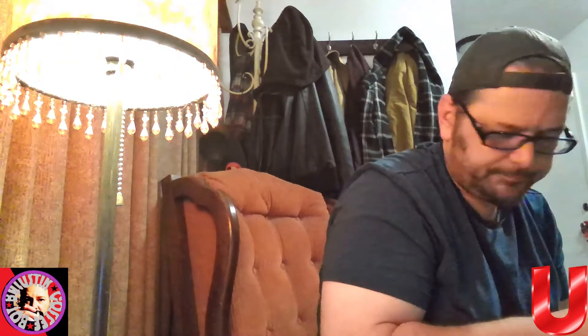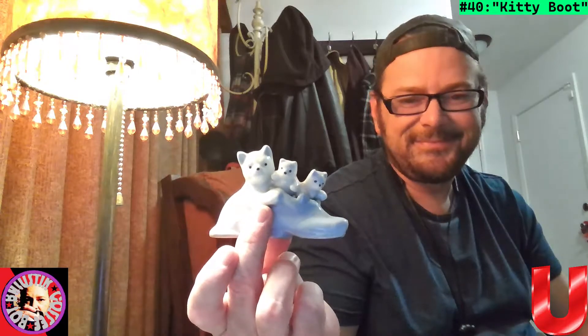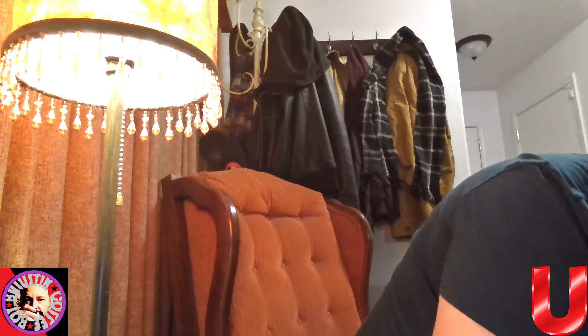Very cute. There's a little inscription I can't read — another language. Moving on — got one here, made in Japan. We'll call this Kitty Boot. Very cool. I told you there was a lot.